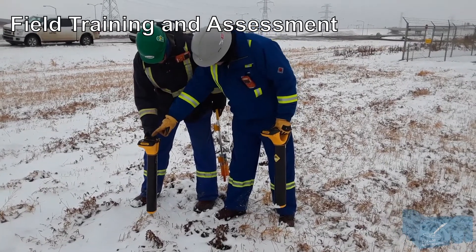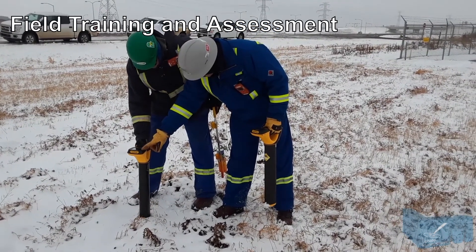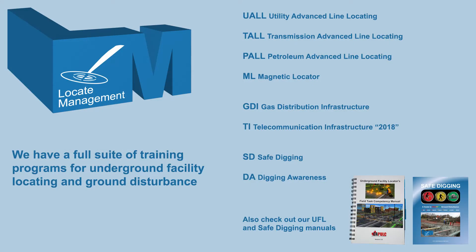Locate Management can also provide on-site customized group training to fit your organization's needs. Our underground facility locator's field task competency manual, endorsed by Kapolk, represents the third and final stage in the UFL competency cycle.